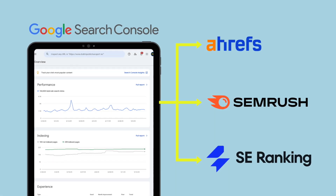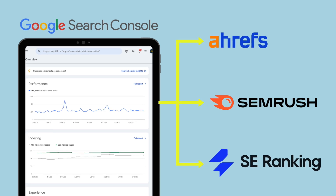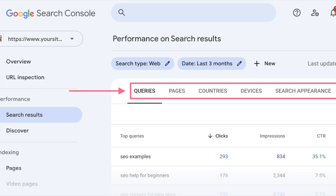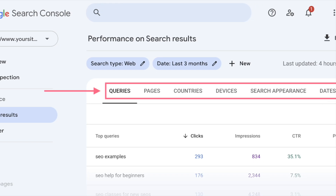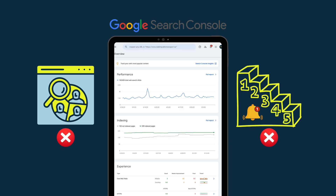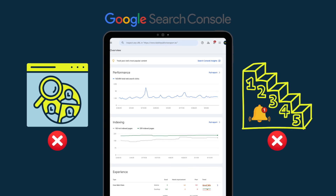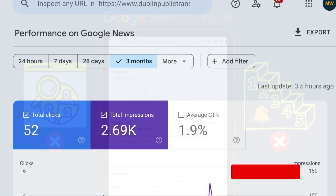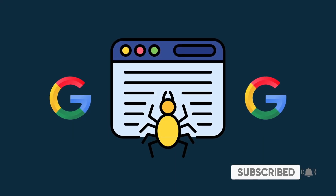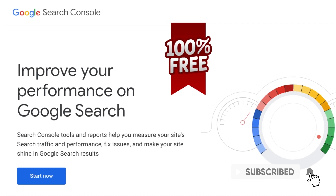It can also be integrated with paid-for SEO platforms like Ahrefs, SEMrush, and SE Ranking to enhance their reporting. All this is useful stuff, but you need to remember that Google Search Console isn't a full-suite SEO platform. You won't be able to use it to get data on competitor websites or set up rank-tracking alerts. But nonetheless, it gives you a lot of extremely useful data, helps Google crawl your site better, and is entirely free, so well worth making use of.